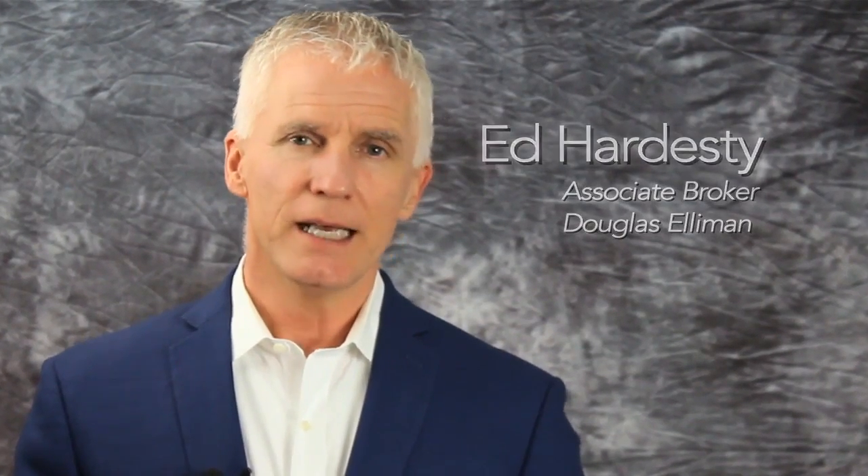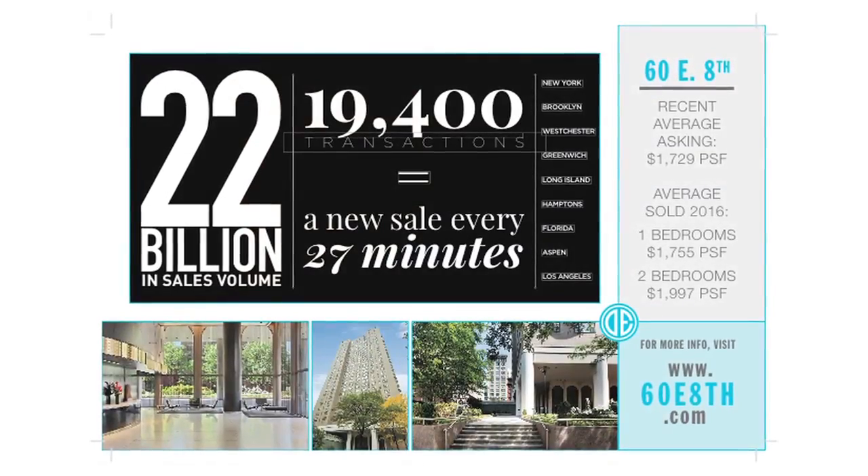Hi, my name is Ed Hardesty. I'm an associate broker with Douglas Elliman Real Estate — I have been for 22 years. Now I want to take just a minute and talk to you about what's going on in your building, the Georgetown Plaza.